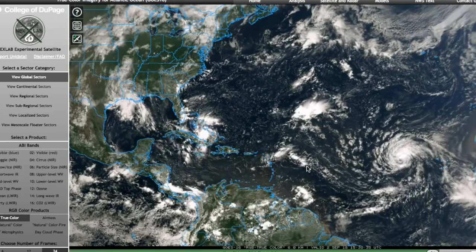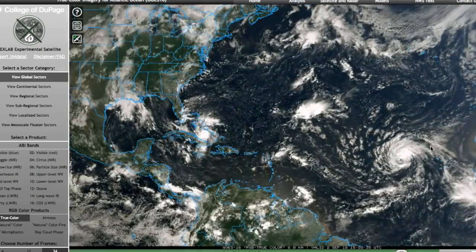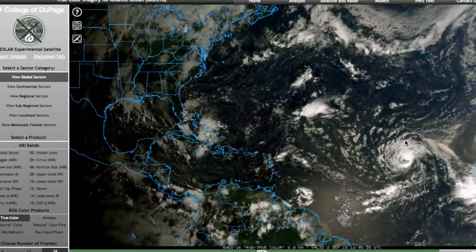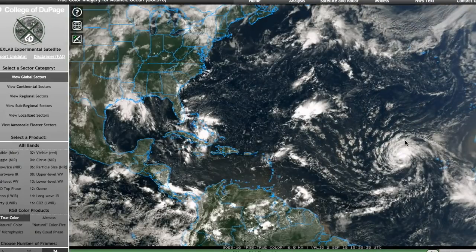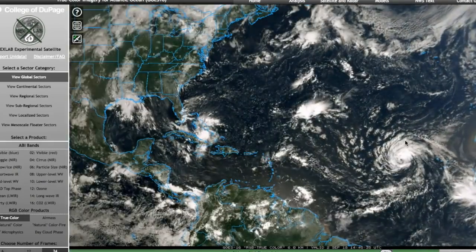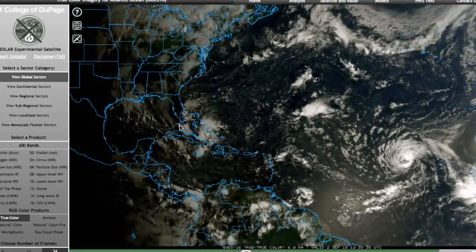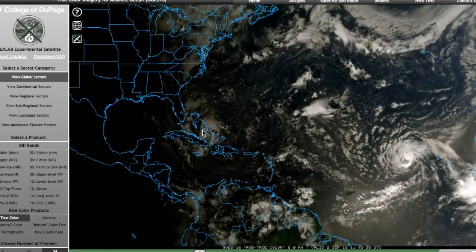But before we get into that, let's take a look at the broad satellite view. Here's Florence, all the way out in the eastern Atlantic, really far away from any land areas — just past the Cabo Verde Islands about two days ago — and it's not forecast to impact any land areas in the next 5 days. But we will still discuss it a little bit. And then, of course, 91L all the way out here over the southern Bahamas.